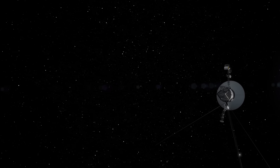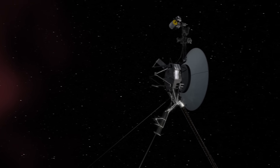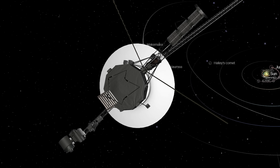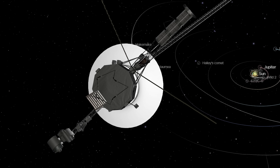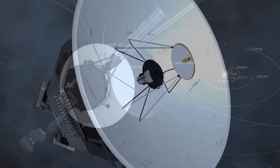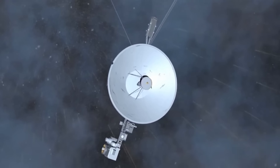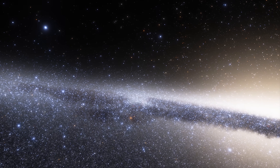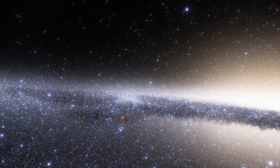Voyager 1, launched in 1977, is the most distant spacecraft ever sent from Earth. It is moving away from us at a speed of about 38,000 miles per hour, or roughly 11 miles per second. Despite its staggering distance of about 15.5 billion miles from Earth, we are still able to communicate with it. So, how is it possible to send commands to such a distant spacecraft, or receive data from it? And how much longer will we be able to stay in contact with Voyager 1?